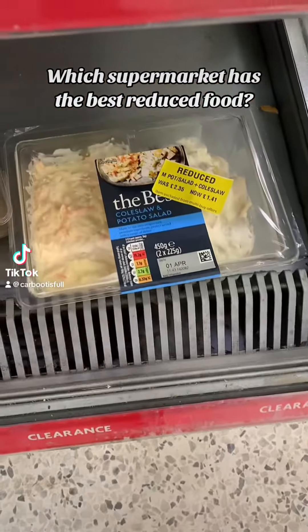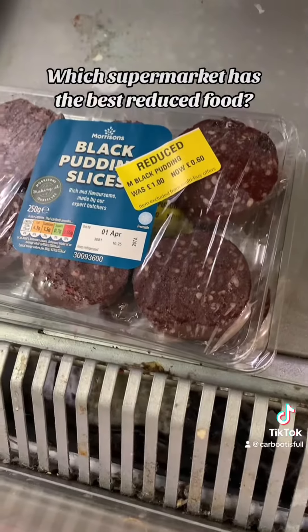I went to three different markets to test out which ones have the best reduced foods. Starting off number one with Morrison's.